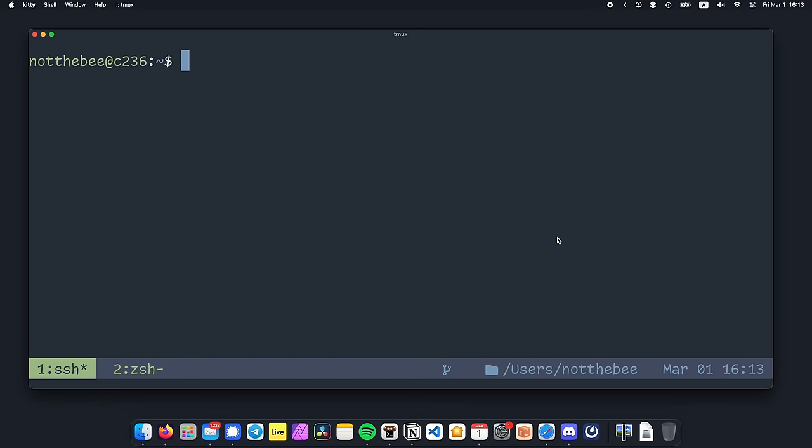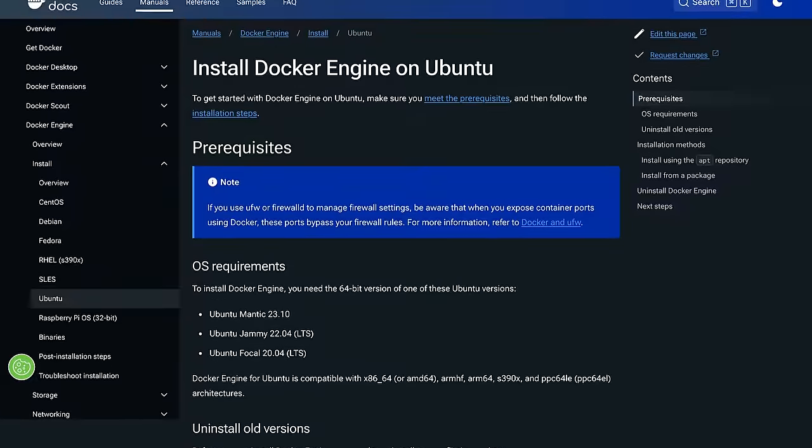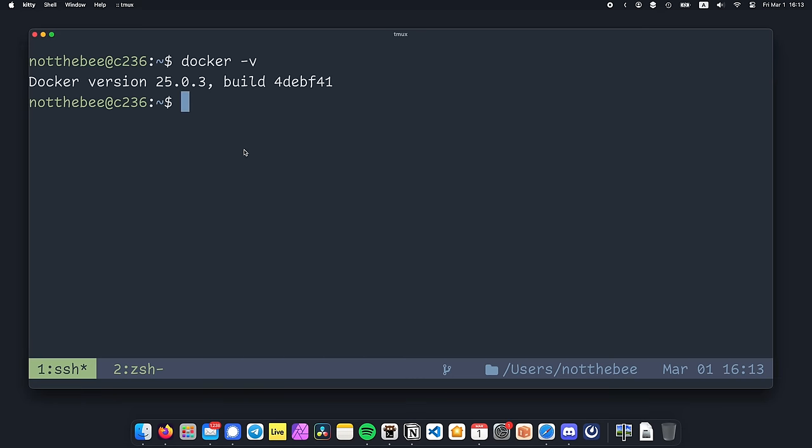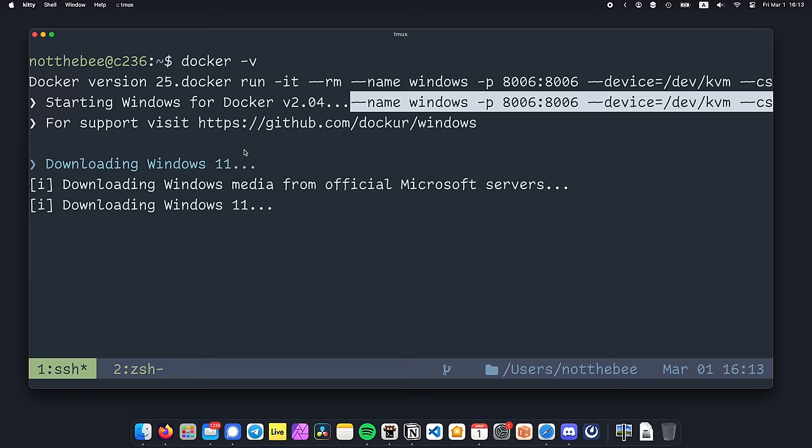Alright, so I've just logged onto my Ubuntu 22.04 server with SSH, and as you can see, I've already installed Docker using the official instructions at docs.docker.com. Now, if you want to run a simple Windows 11 instance, we can just copy the Docker command from the container's GitHub page, paste it here, and press Enter.